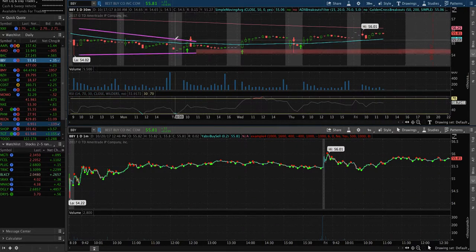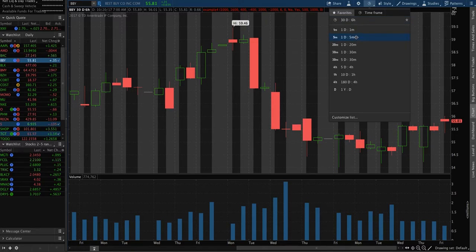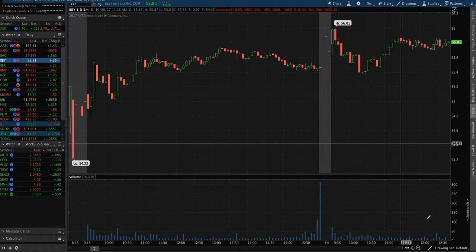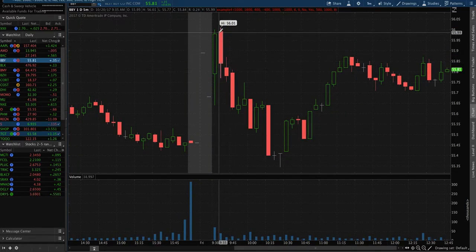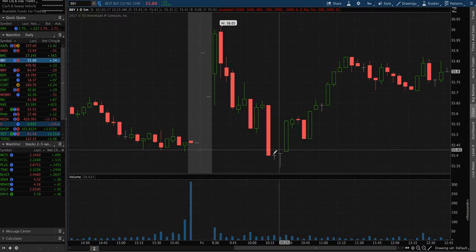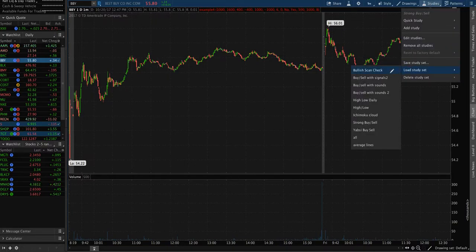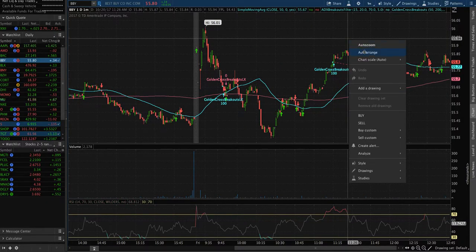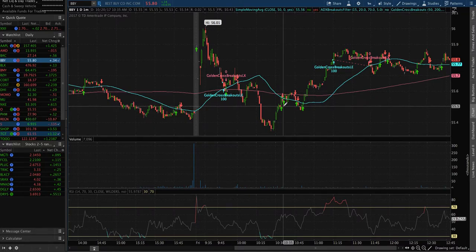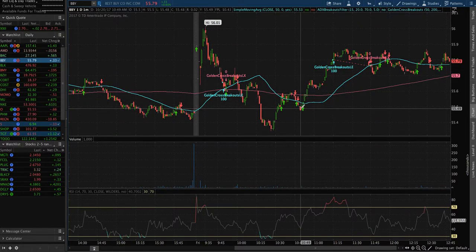I sold today at 55.78 to 55.80 range — that was a big move. Let's go into the single chart on a daily five-minute view. It opened up, went up to 56, then came down to around 55.40. Then I got alerts and bought around 55.50, but added a little high at about 55.65, and then it went down a little.